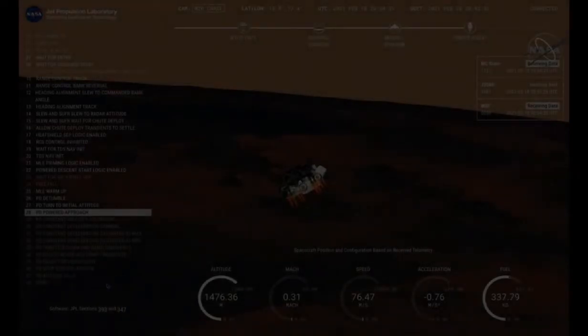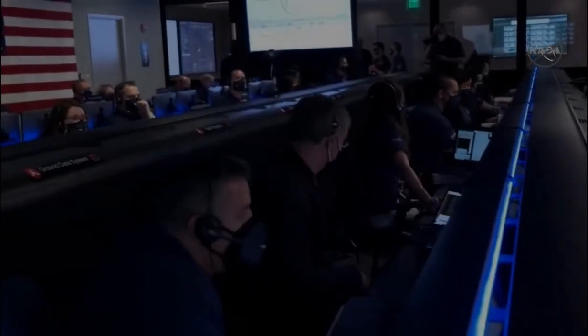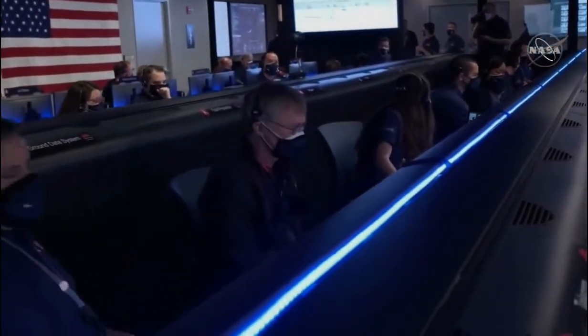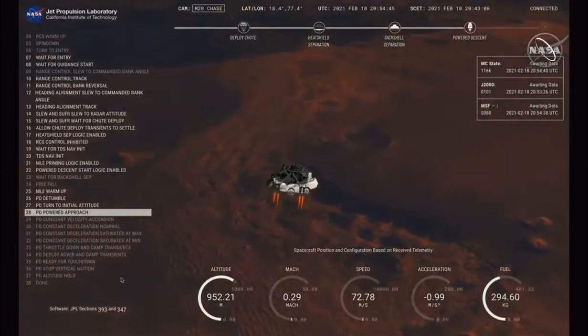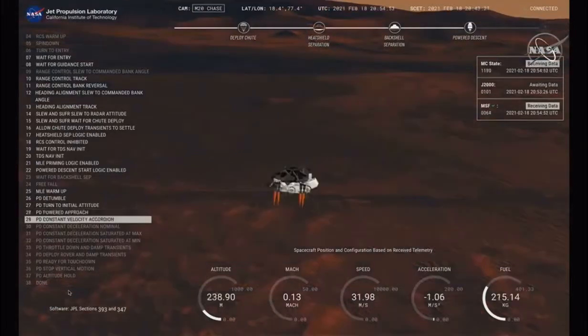Current velocity is 83 meters per second at about 2.6 kilometers from the surface of Mars. We have confirmation that the back shell has separated. We are currently performing the divert maneuver. Current velocity is about 75 meters per second at an altitude of about a kilometer off the surface of Mars. We have completed our terrain relative navigation. Current speed is about 30 meters per second, altitude of about 300 meters off the surface of Mars.